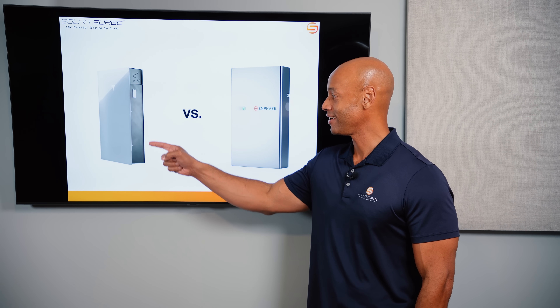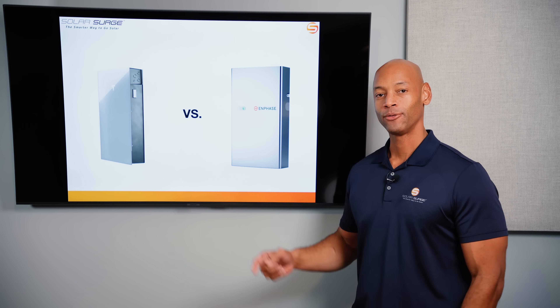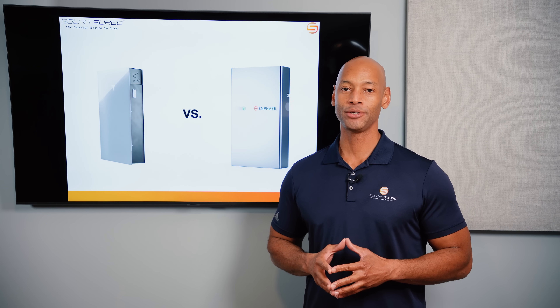Tesla Powerwall 3 versus Enphase IQ Battery 5P — which is the best home storage battery as we go into 2024? I'm going to be answering that question and teaching you all about these two products in today's video.